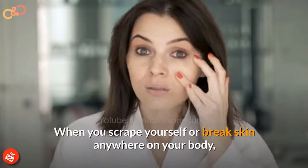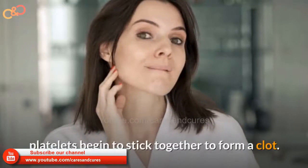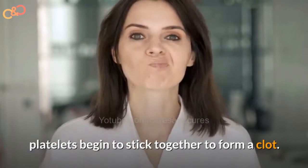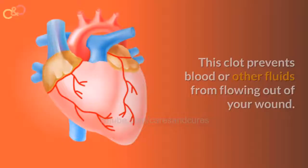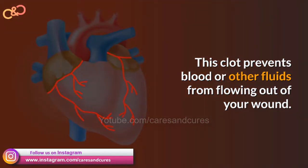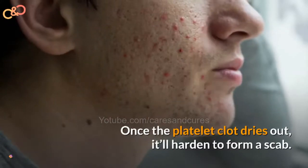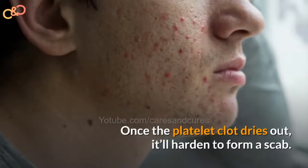When you scrape yourself or break skin anywhere on your body, platelets will begin to stick together to form a clot. This clot prevents blood or other fluids from flowing out of your wound. Once the platelet clot dries out, it hardens to form a scab.